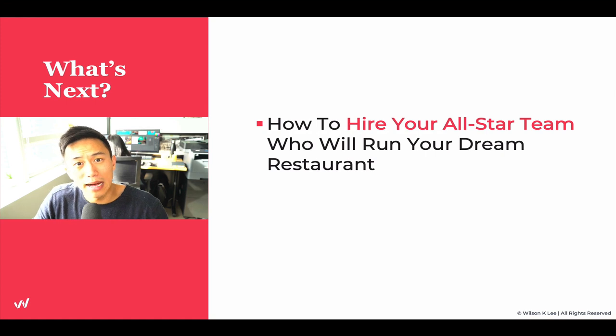Next up, we're going to talk about how to hire your all-star team who will run your dream restaurant for you. I'll see you guys in the next lesson.